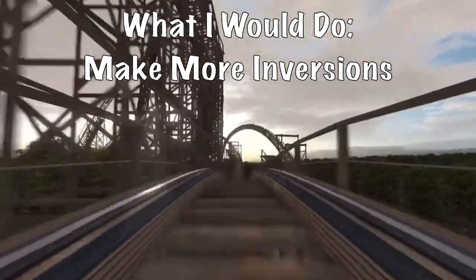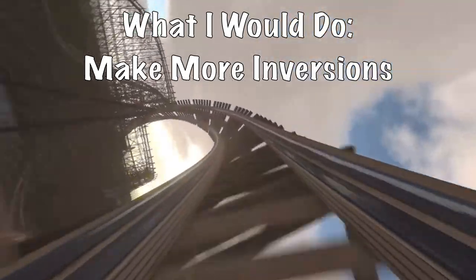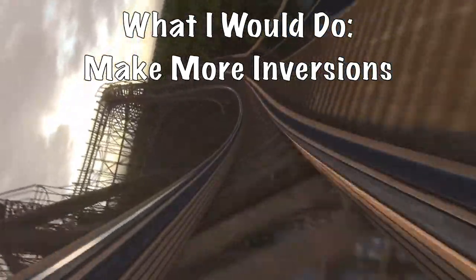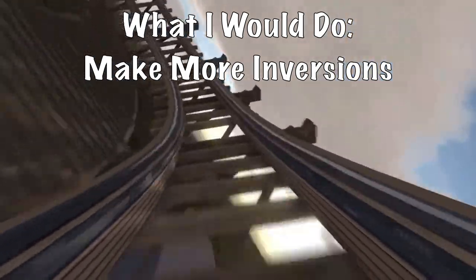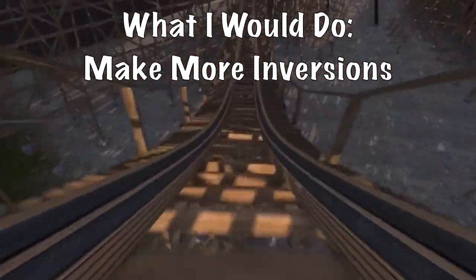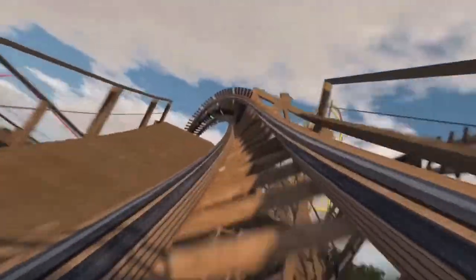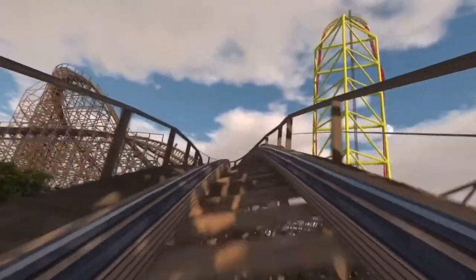I think GCI should focus more on inversions. From their prototypes, we can tell that they are able to do inversions. So I say with every wooden coaster they try to build, try to recommend inversions — because I think inversions are the future of wooden coasters. With a bigger and broader layout, they could maybe break the record for most inversions on a wooden coaster, which, let's be honest, would not be that hard to break.